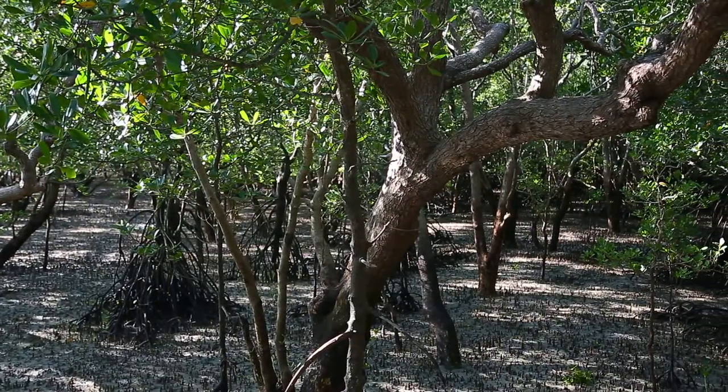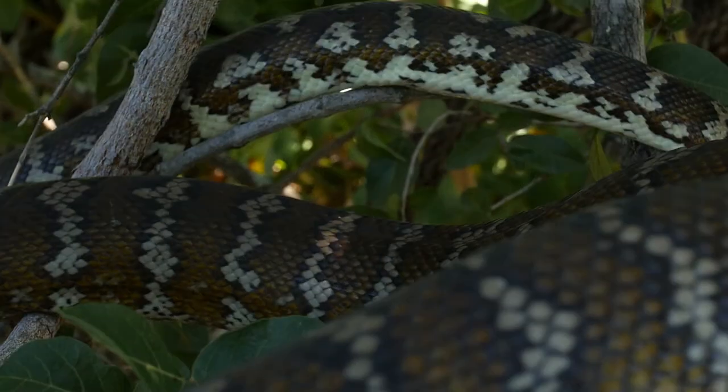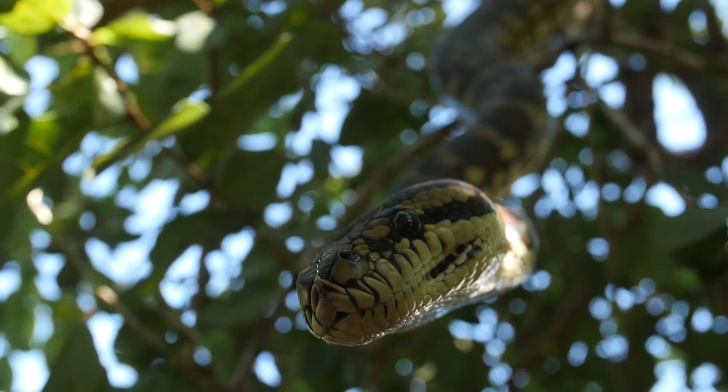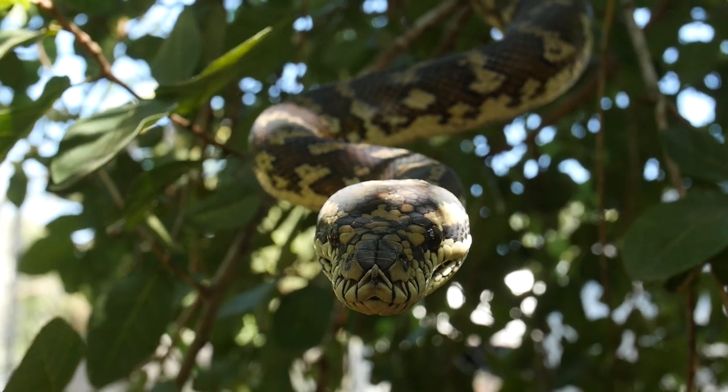Darwin in the Northern Territory, Australia, is more than just concrete, steel and glass. It's home to lots of wildlife, and in particular, birds.